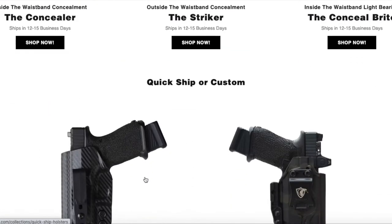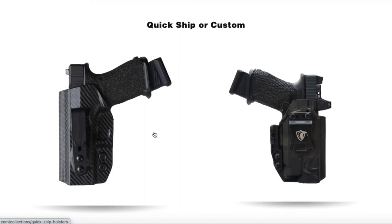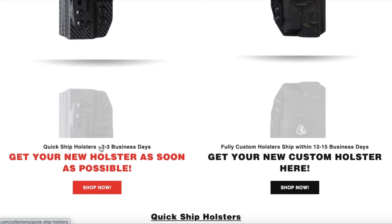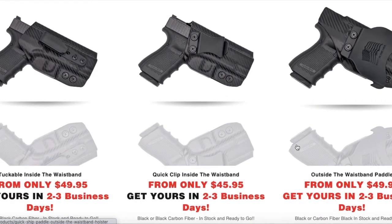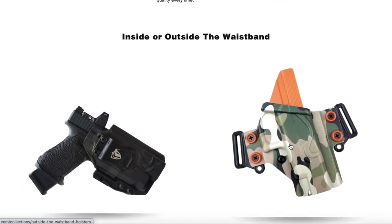If we scroll down, we have our custom holster section. If any of these stand out to you, you can just click right there. We have it split into QuickShip holsters or custom so you can navigate to those. The QuickShip holsters are two to three business days and our fully custom holsters ship at around 12 to 15 days right now. You can scroll down if you just want to see the outside the waistband or the inside the waistband holsters.